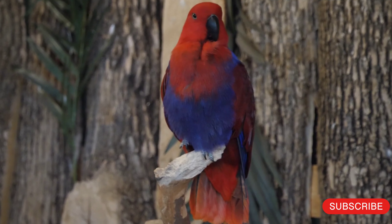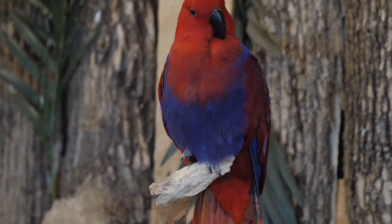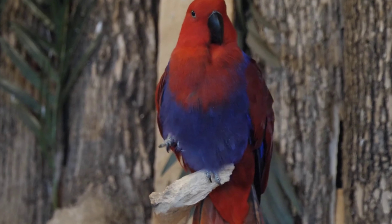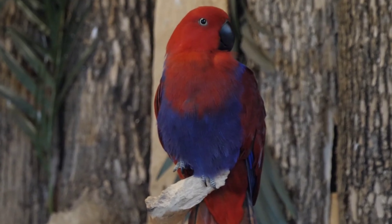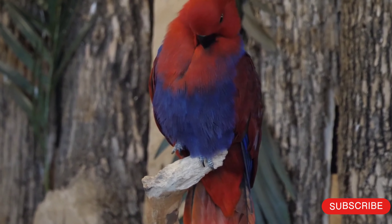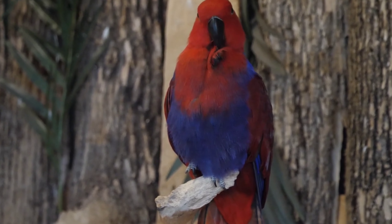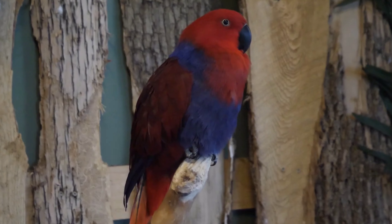Ownership: In some countries, including the United States, Moluccan eclectus are popular pets due to their intelligence and affectionate nature. However, potential owners should be aware that they require a significant amount of time and attention, as well as a large cage and a varied diet that includes fresh fruits and vegetables. It is also important to purchase birds from reputable breeders to avoid supporting the illegal trade of wild-caught birds.